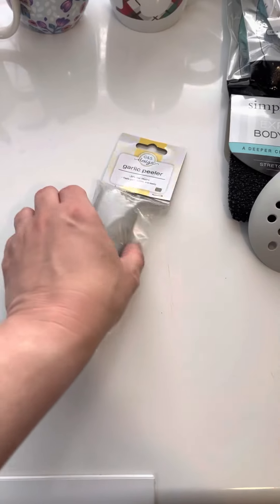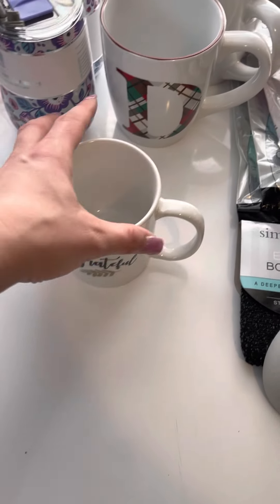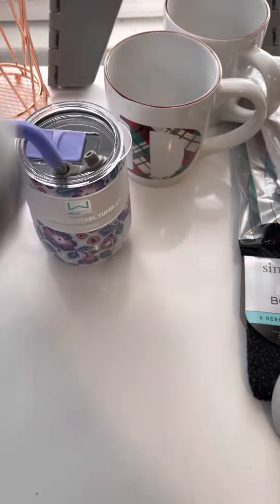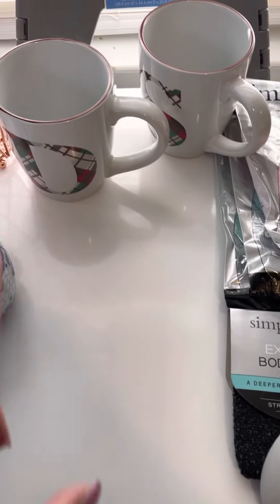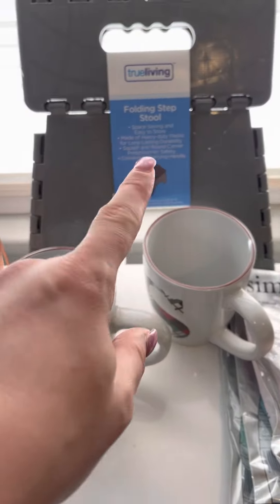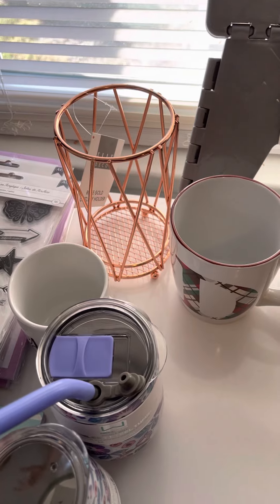Also at Pop Shelf I got another coffee cup for a ball — the bigger, slimmer one. Then at Christmas Tree Shops I got my husband and I both matching mugs. I got a stepping stool from Pop Shelf, and I got this utensil holder that will actually be used for organizing my craft space.